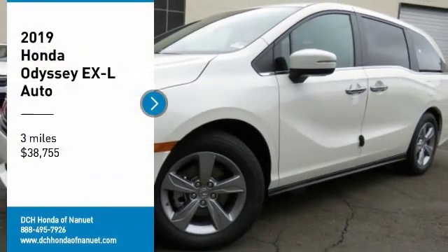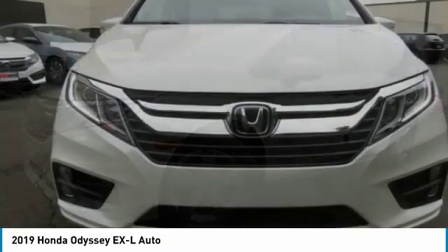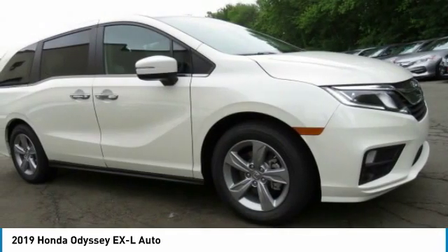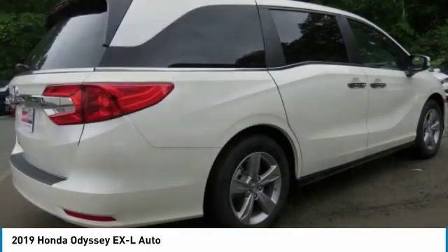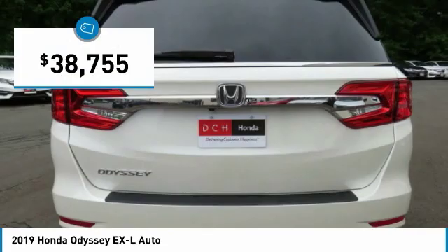Stop by and take a look at the 2019 Honda Odyssey. The Honda Odyssey is a showcase of distinguished style, captivating technology, and advanced safety features — a must for all families, and is priced below $40,000.